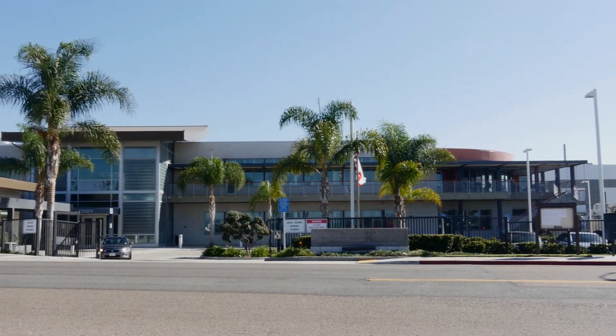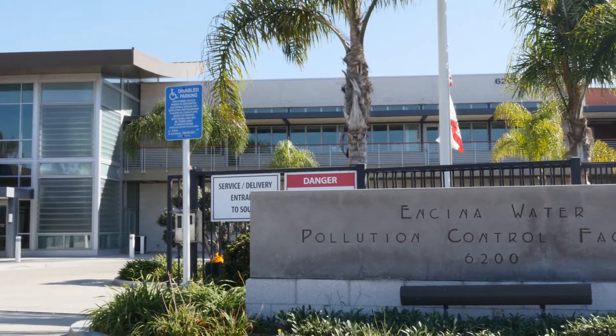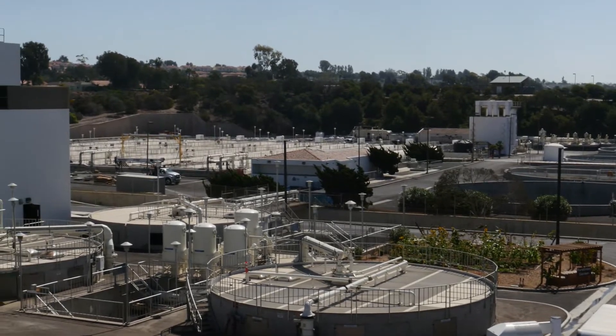Encina Wastewater Authority in Carlsbad, California provides approximately 22 million gallons per day of wastewater treatment services for more than 350,000 customers in northern San Diego County.